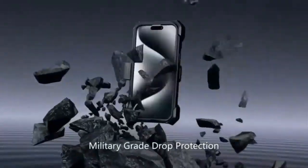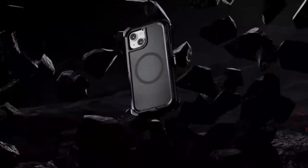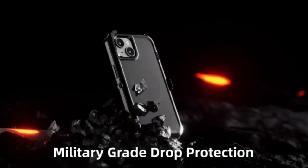So if you're looking to upgrade your phone's protection, or just curious about what makes this case stand out, stay tuned. Don't forget to like, comment, and subscribe for more tech reviews and updates. Let's get into it.